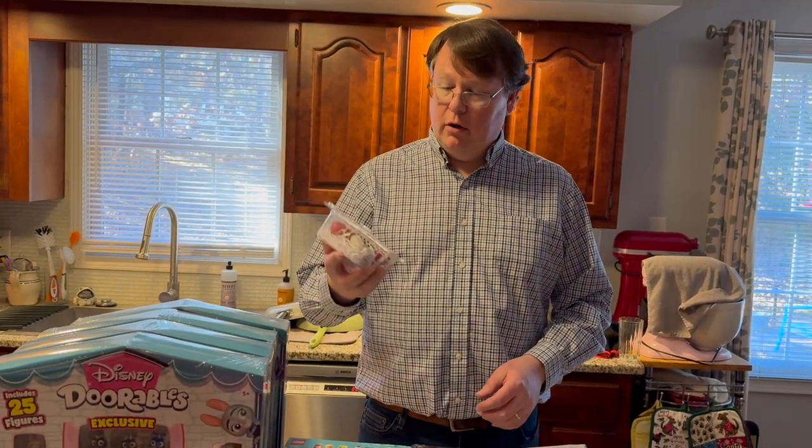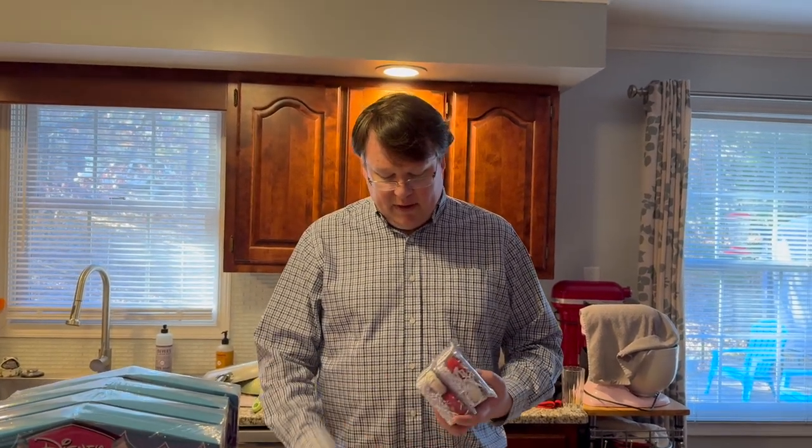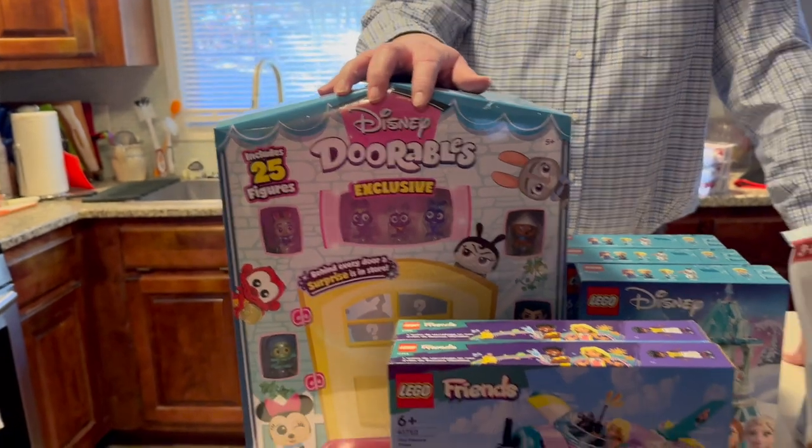We almost missed the dog treat cookies — they were on sale for about a dollar. Kind of expensive for dog treats but they're something different. There are four cookies per box and we got each of the boys their own box. Those came from Aldi as well.